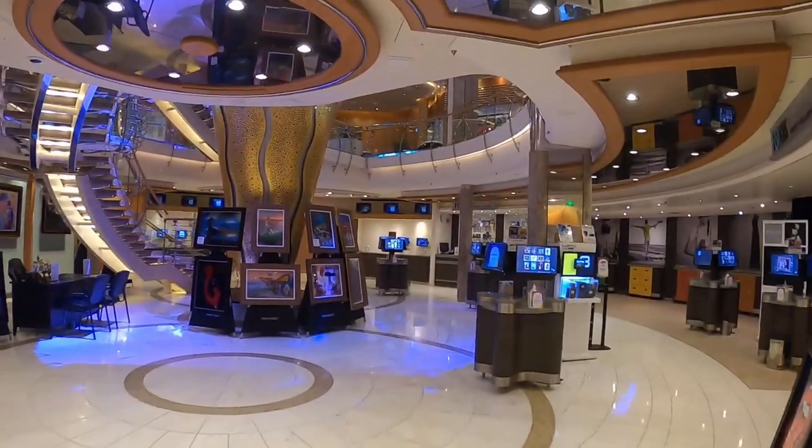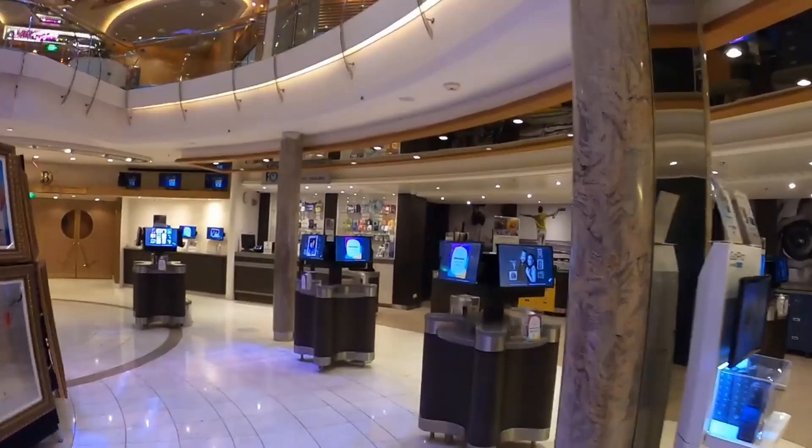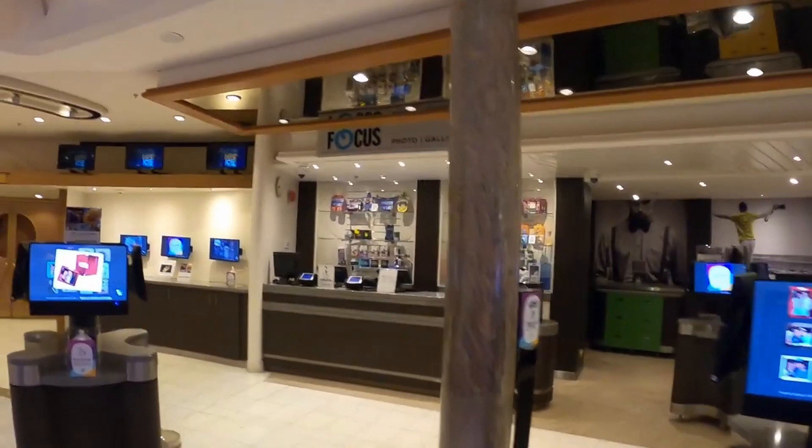This is David doing another ship tour. This time it's Royal Caribbean's Adventure of the Seas. We start out on deck 3 — deck 2 is just staterooms. We're in the aft starting with the Sapphire main dining room.